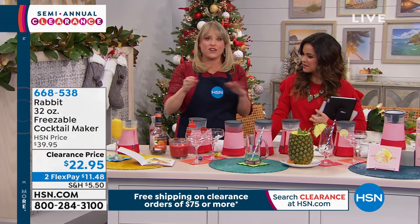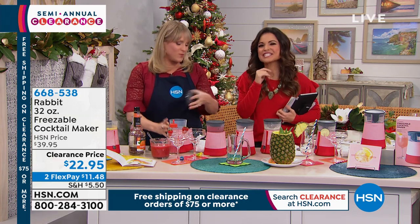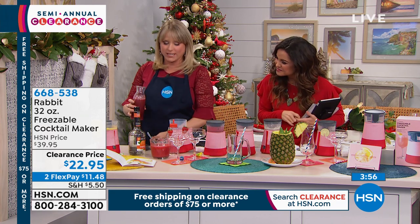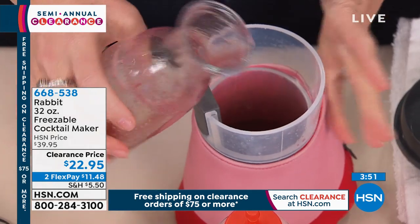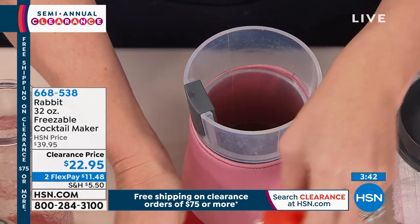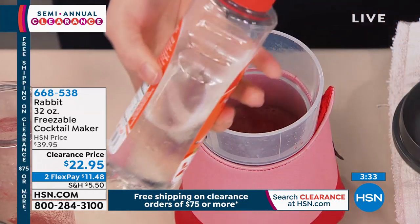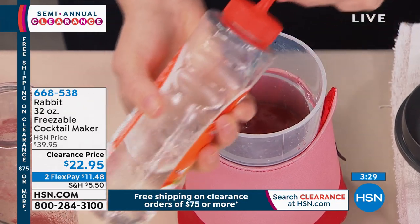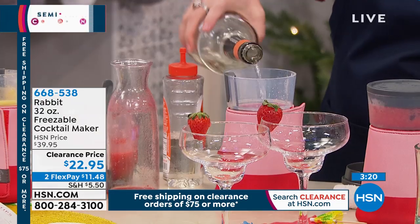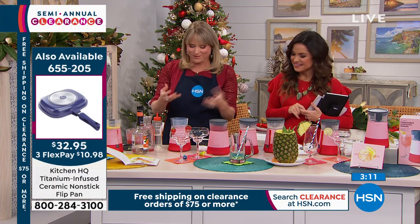Let's make a frosé — frozen rosé. It's become very popular over the last few years. We're pouring rosé into the container, adding strawberry puree to elevate it, a little simple syrup to sweeten — all optional — and a little triple sec. Four ingredients, no ice to water down my cocktail. You leave a little room at the top as it freezes, and it holds 32 ounces with a fill marker. Freeze it for 8 to 12 hours — you can even freeze it overnight — because alcohol doesn't freeze like water, so it stays at the perfect slushy consistency.